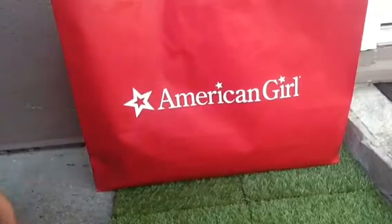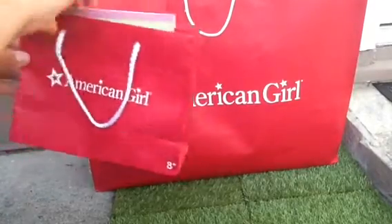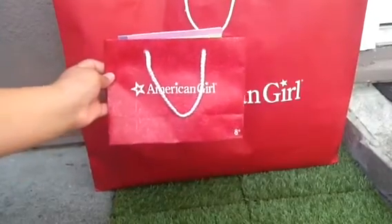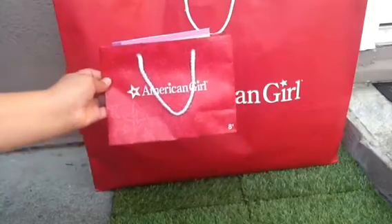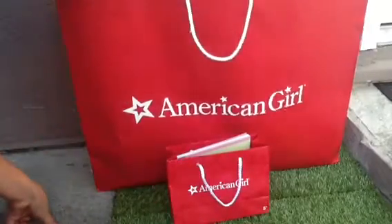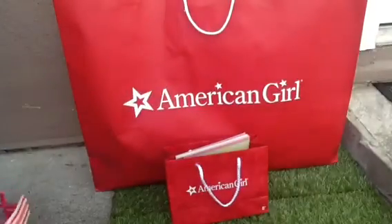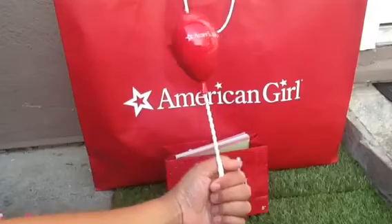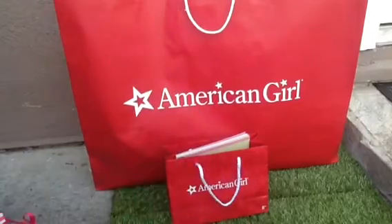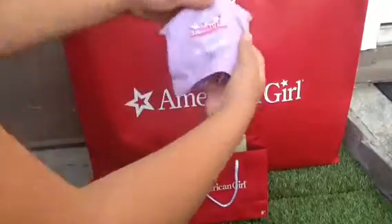I got the Flamingo dress, which you saw, and I also went to the Bistro because of my birthday and I got the birthday package. Inside the birthday package I got two crowns — one for my doll and one for me — and I also got this balloon, which is so adorable. My favorite thing is this shirt.